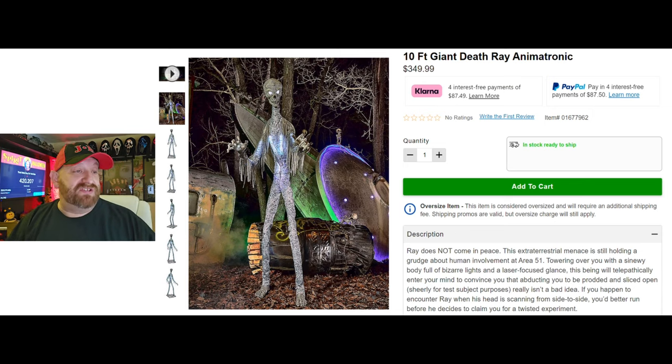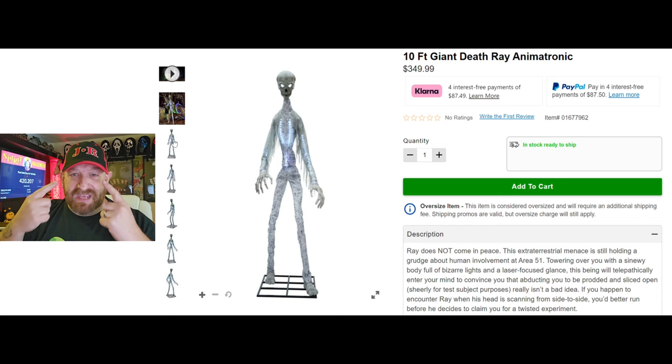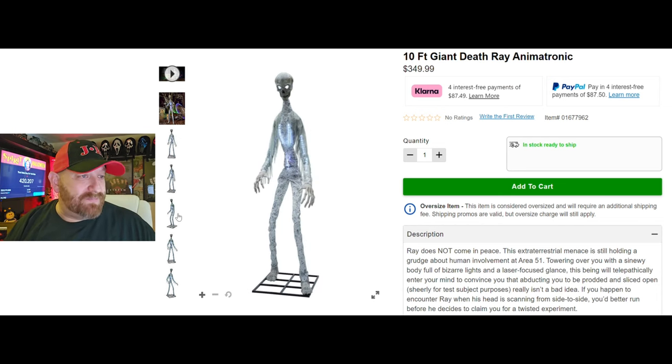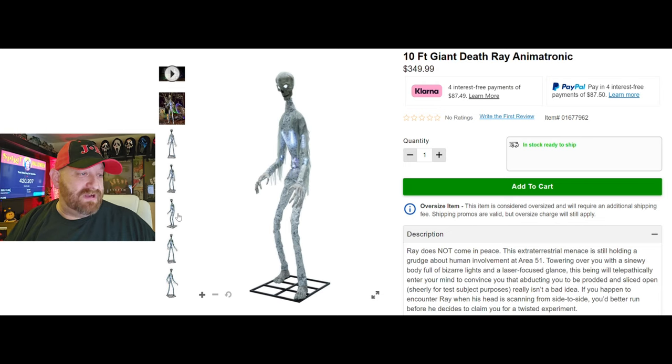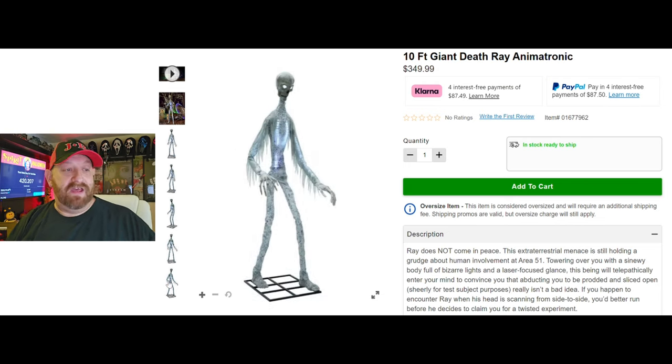We are going to be watching a video in just a second here, but let's go ahead and look at some of these pictures. Here's one without the background — you can see just how tall and slender he is. It looks like he has pretty big hands, and it looks like he has lights, at least in his chest and through his arms, maybe even his eyes. Here's another picture, another picture kind of going sideways, another one, and another one to the other side.